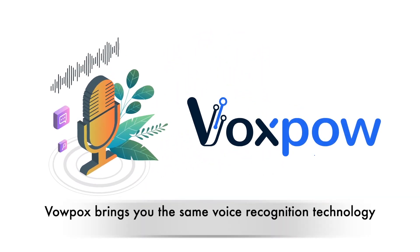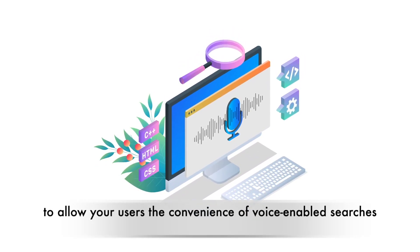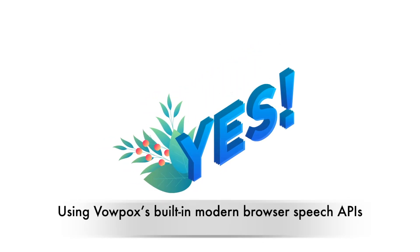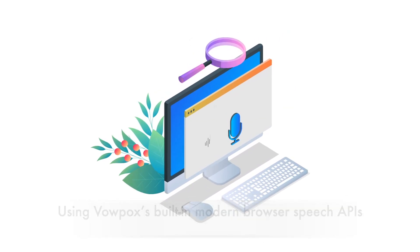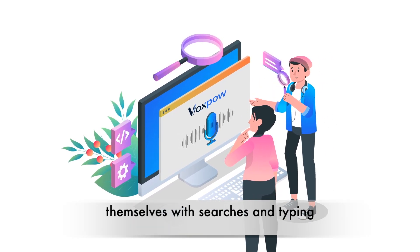VoxPow brings you the same voice recognition technology, only this time for your websites to allow your users the convenience of voice-enabled searches. Using VoxPow's built-in modern browser speech APIs, your users can now easily interact with your website without bothering themselves with searches and typing.